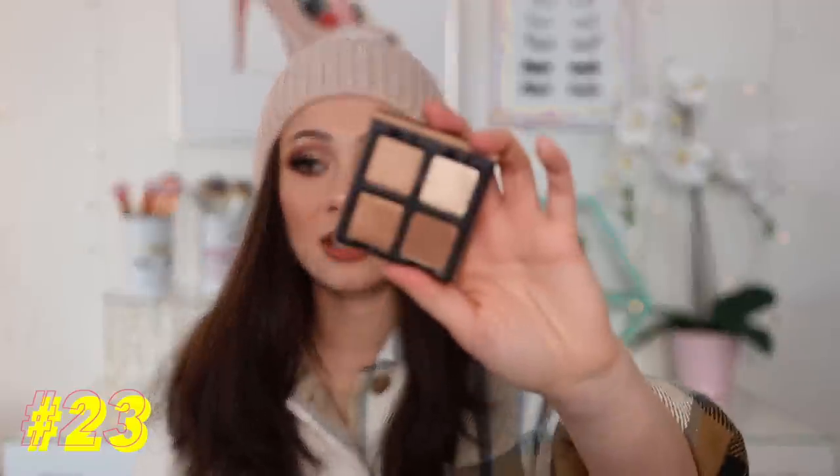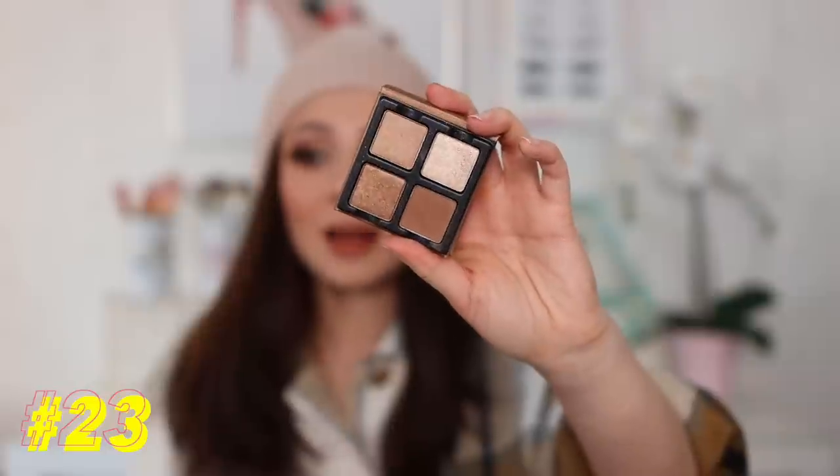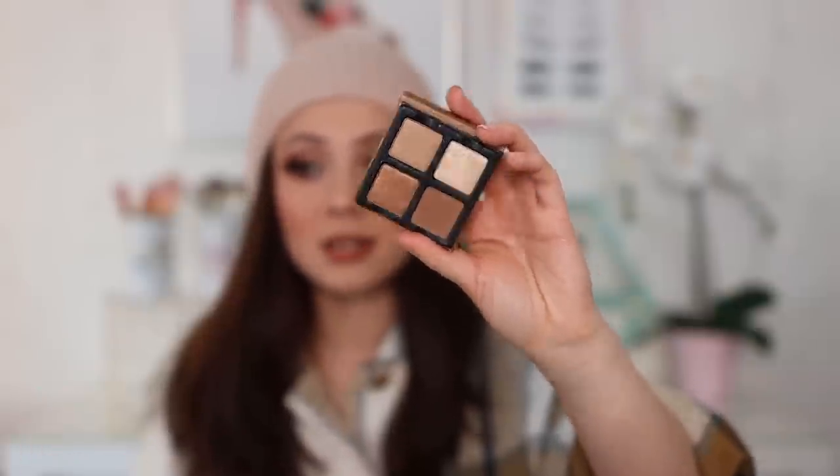Number 23: we have a new palette from Visi Art — this is the Praline palette. I absolutely love the tones in here; this is an ideal tone for me. However, I do wish it had a little bit more depth. When I wear this I feel the need to dig into another palette for just a warm chocolate brown. But other than that, I really love this one.